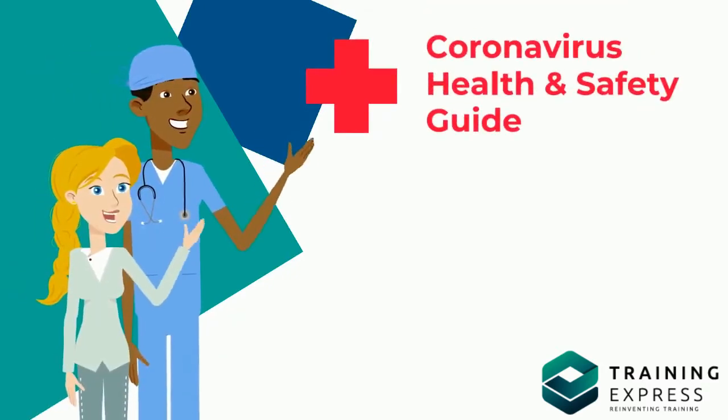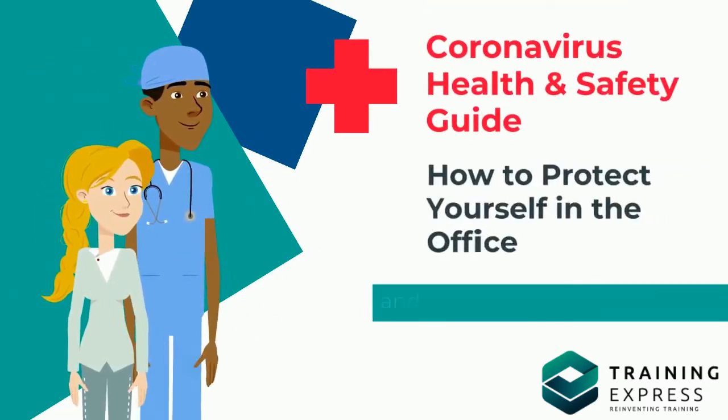Coronavirus Health and Safety Guide: How to Protect Yourself in the Office and Prevent Spreading the Virus.